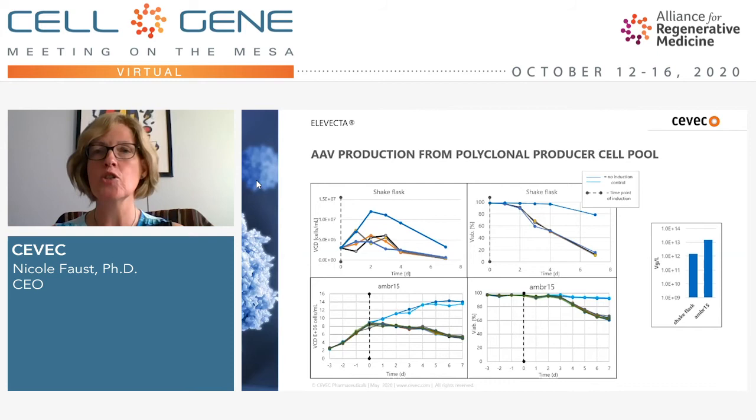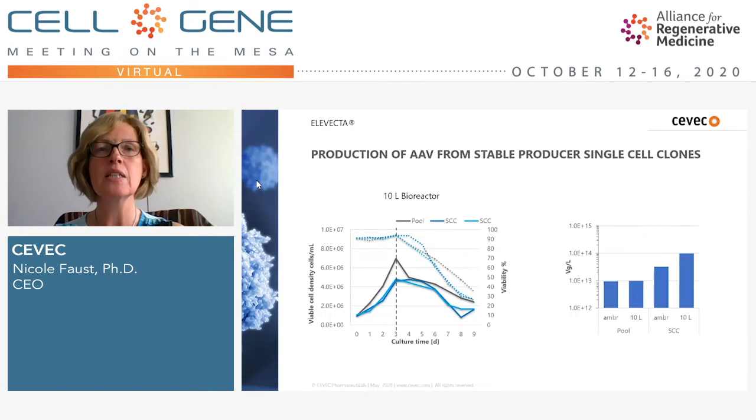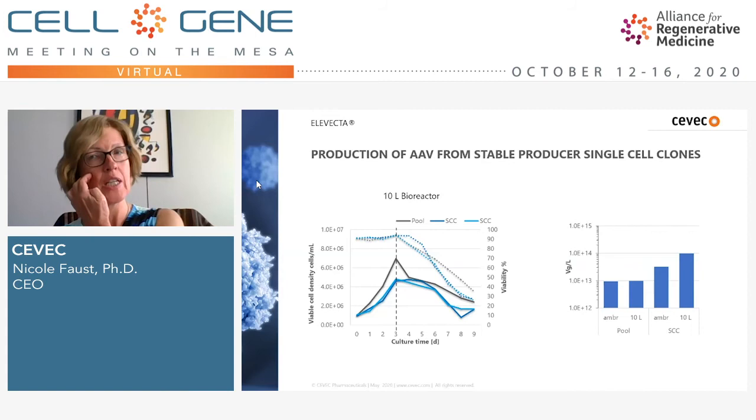This is the polyclonal population — of course you then go for single cell clones. After single cell cloning and repeating the experiment, the AAV production rate goes up by about another factor of 10. We also found that the system is nicely scalable: just transferring from the 15 ml ambr to a 10-liter bioreactor, we see very reproducible growth patterns and, more importantly, reproducible viral titers.